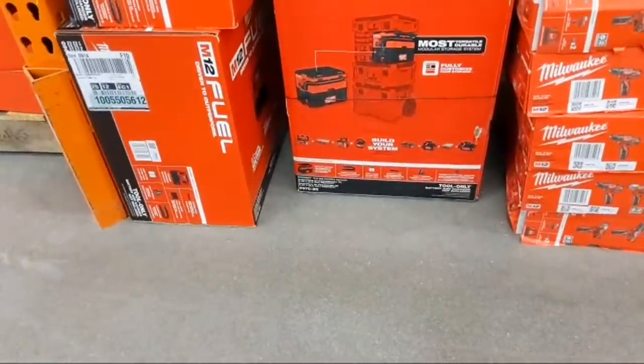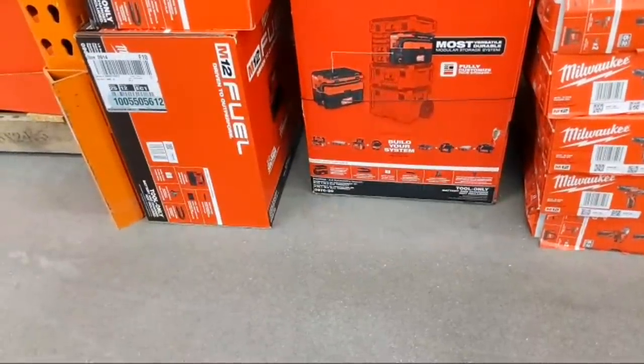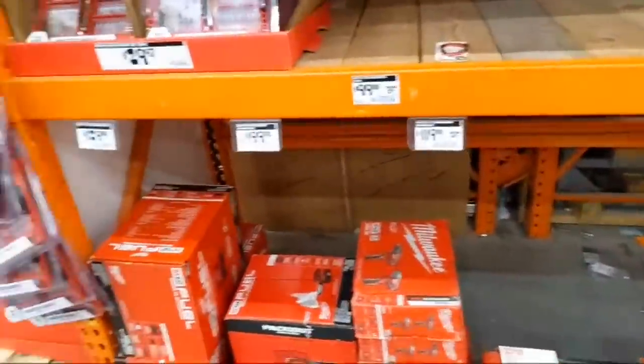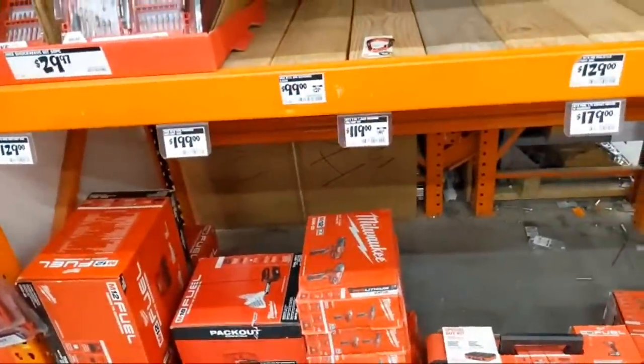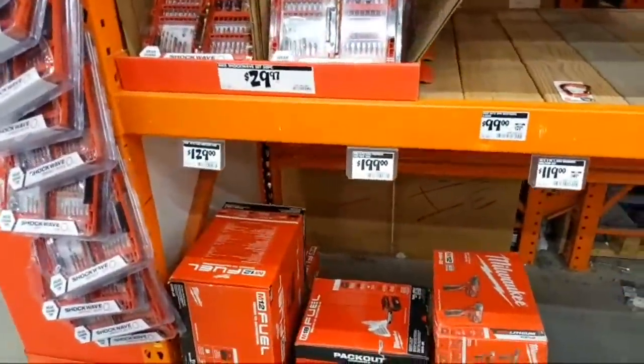Someone is telling me there's a Milwaukee 100-foot extra bold large-capacity chalk reel on clearance — I need that! I'm going to go get that right now. I'm telling you, the extension cords are unbelievable too.